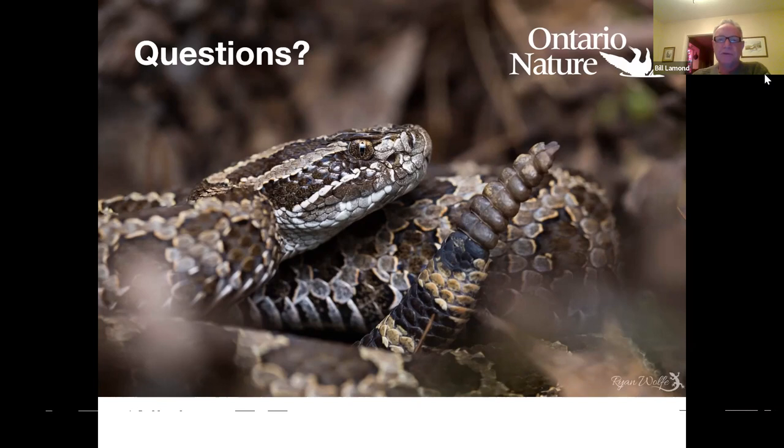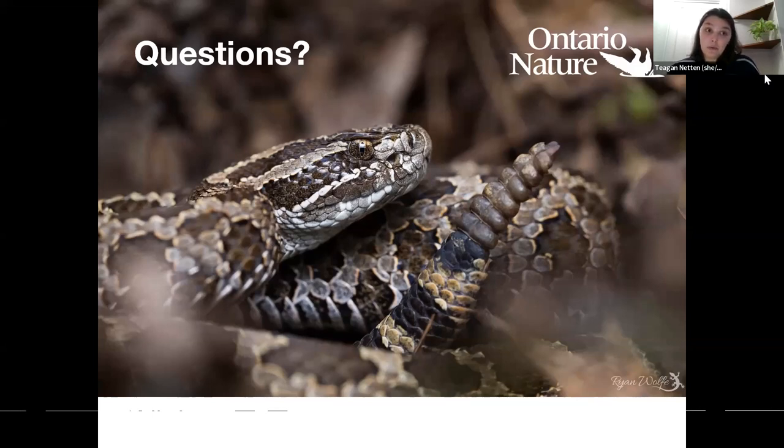One question here: has the increase in wild turkeys affected the population of snakes? It's something that I know is being researched on Pelee Island with the blue racers. We aren't doing any research on the effect of wild turkeys on snake populations — we don't have anything in our protocol to look at that. It would be interesting to know, but I'm not sure. I don't know enough about the effects of wild turkeys personally, but it would be very interesting to know how they are affecting snake populations.